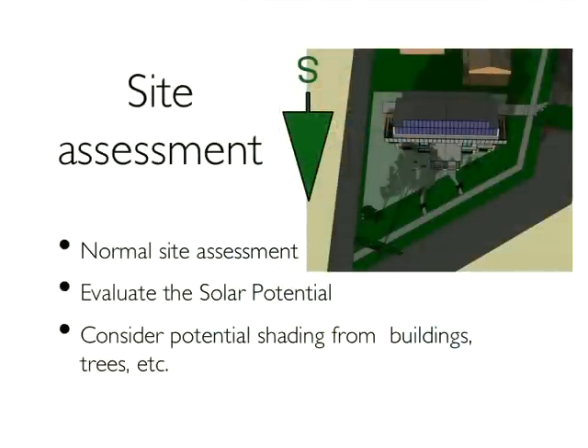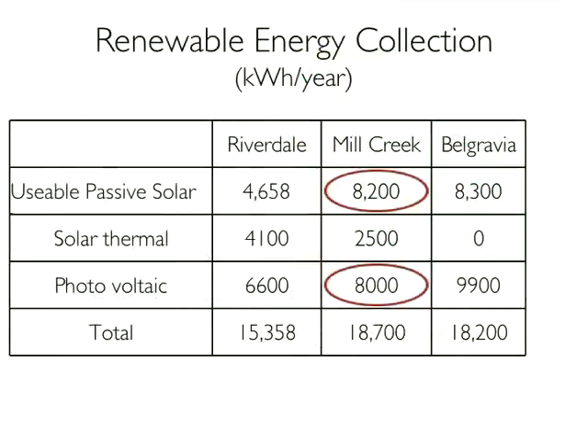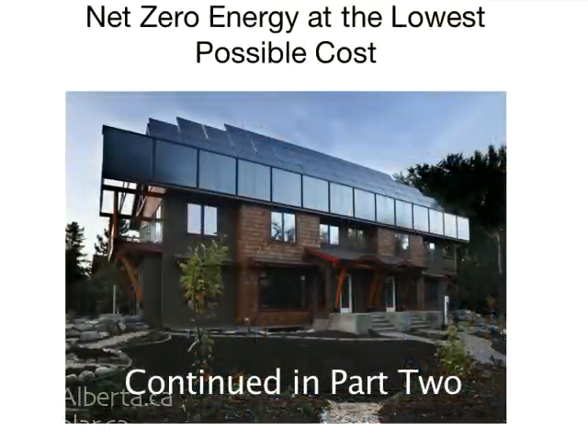The next step would be to evaluate the solar potential. If you're considering buying a lot, that's got to be a key factor in that assessment. This slide summarizes the renewable energy collection, and I particularly want to draw your attention to the passive solar gain versus the photovoltaic production. In Mill Creek, we're actually getting more usable energy through our south-facing windows than we are with our $40,000 to $50,000 photovoltaic system. That's a key consideration — without that, the cost of the renewable energy on site would get to be prohibitive, if it's even possible. You'd probably run out of room before you ran out of dollars.